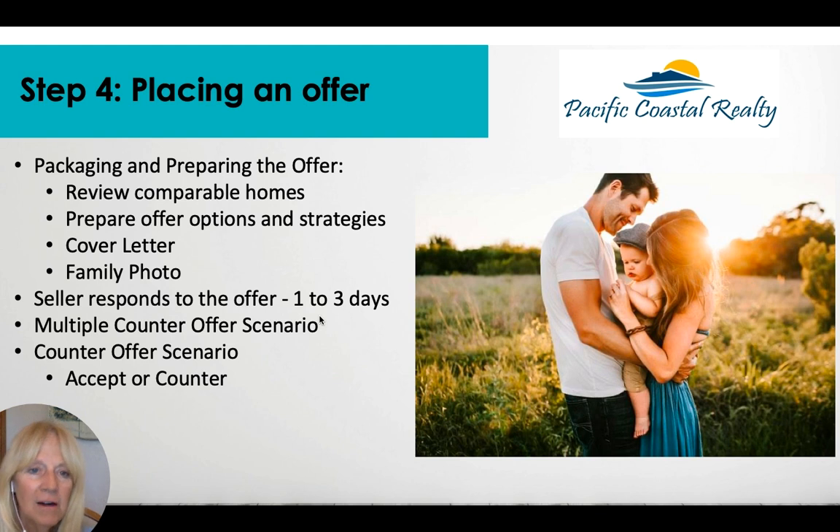Once we've found the perfect home, we'll prepare and package our offer. We'll review comparable homes, prepare offer options and strategies, and include a cover letter — basically a love letter to the seller explaining why they should pick you, since there could be more than one offer. Sellers typically respond within one to three days. Currently, because inventory is so low and interest rates are under three percent at historic lows, there are more buyers than ever competing for homes.